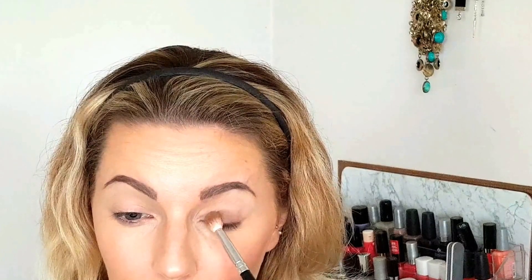Now I'm going to start with the shade Chocolate and put that just on my lid, and then build up the crease with a darker brown. Next, I'm going to go in with the shade Night Owl — this is where I'm going to start building up the crease. This is a slightly warmer brown, whereas the one we put on the lid is a cooler brown.